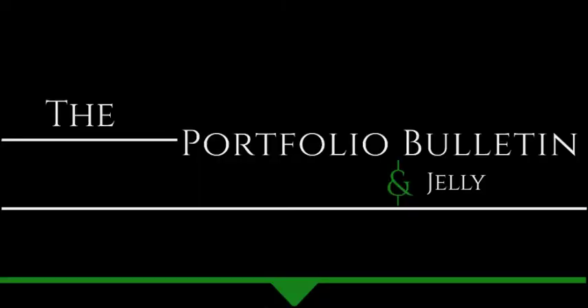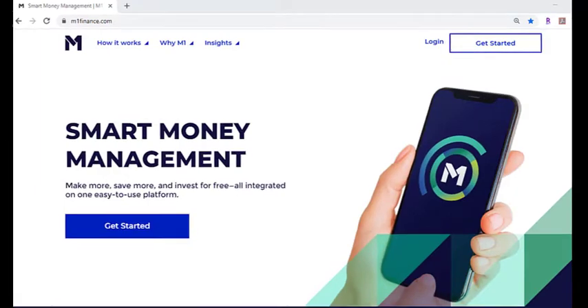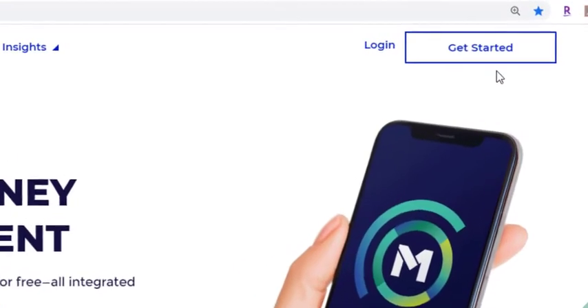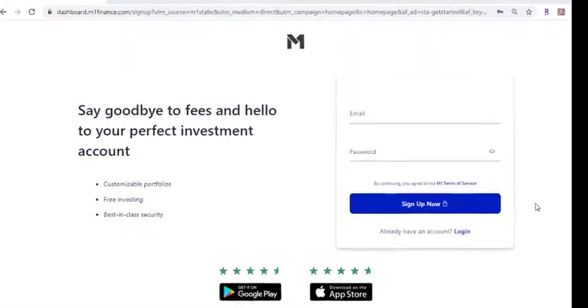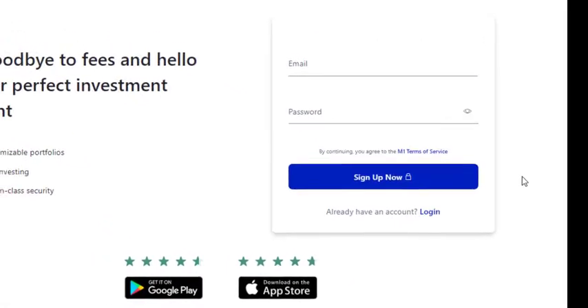Welcome to the Portfolio Bulletin. Let's get started. For this tutorial, I'm going to use M1 Finance. You would go to m1finance.com, click the Get Started button, click the Sign Up button, open your brokerage account with them, and then you're off to the races.